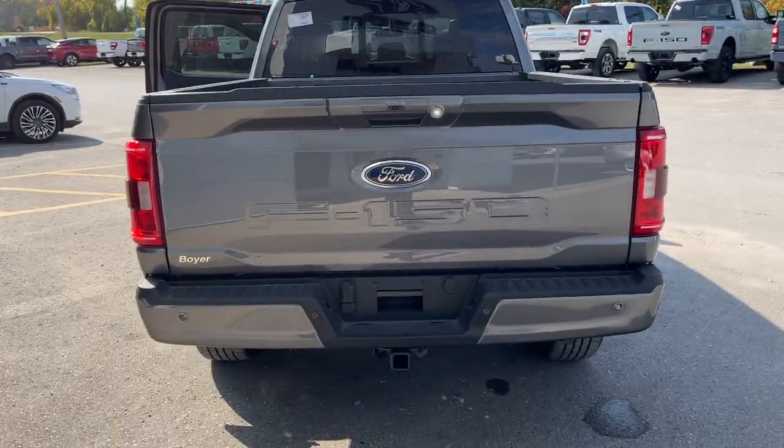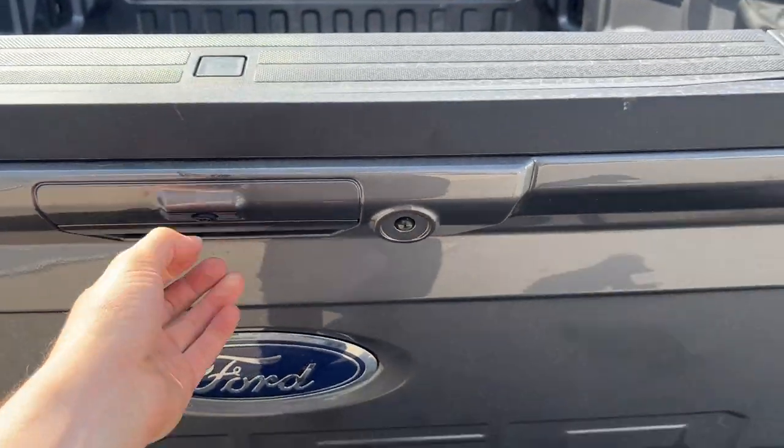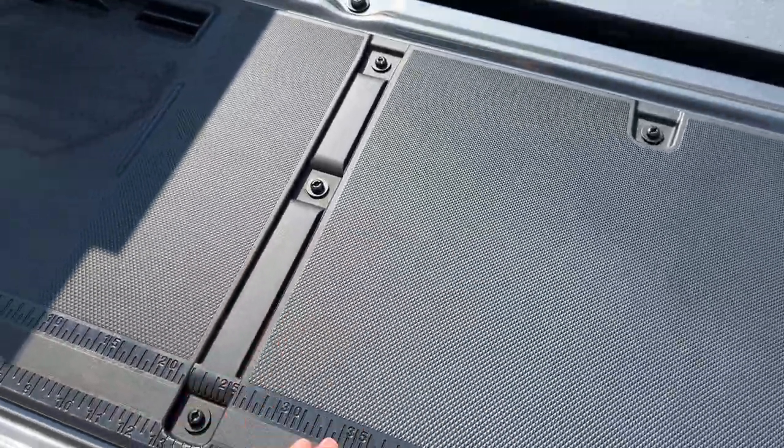You do have your reverse parking sensors and your reverse camera. It has your trailer tow package with your different connections, and it does have this soft ascending tailgate. And then you have the tailgate step built in here.